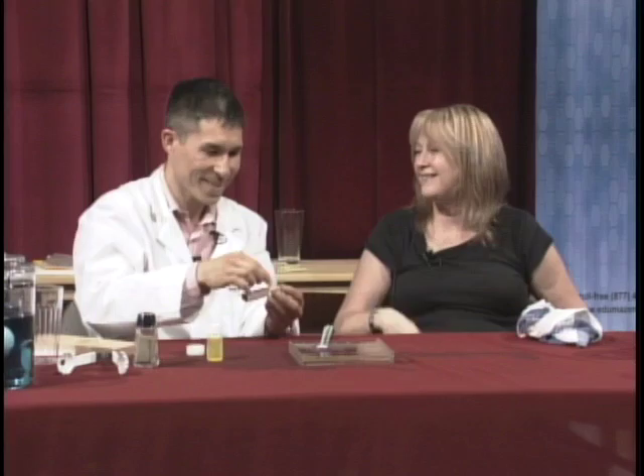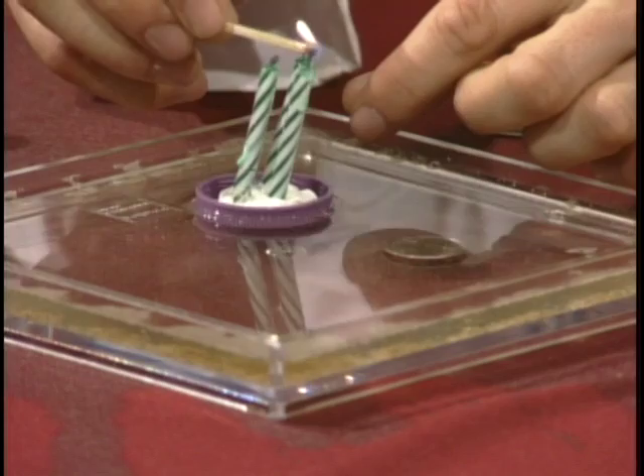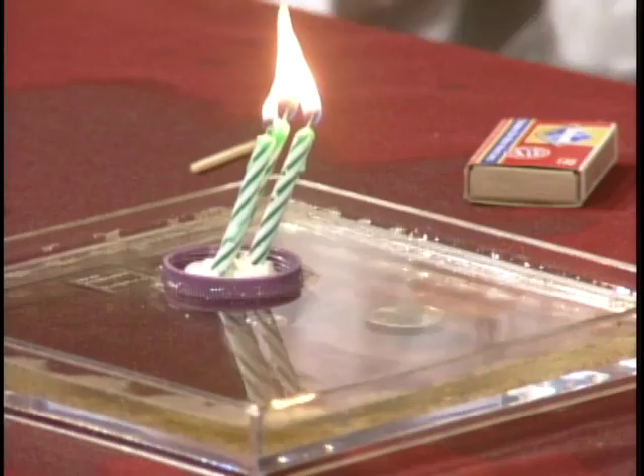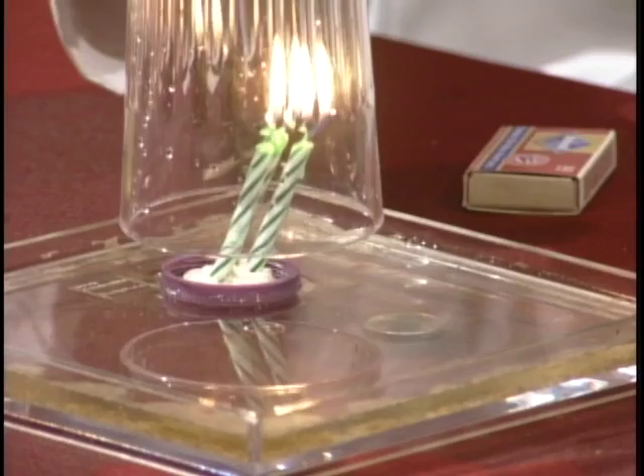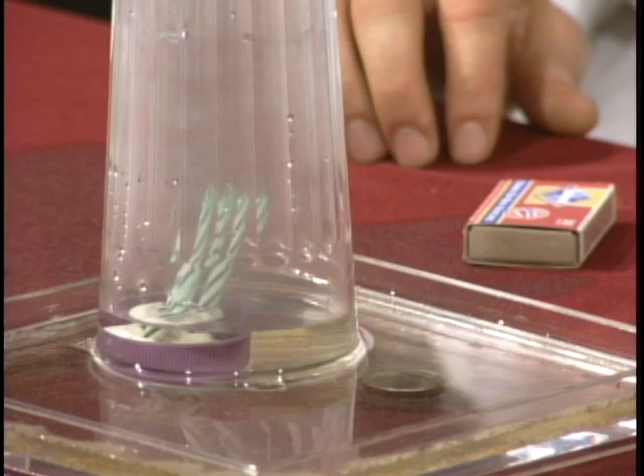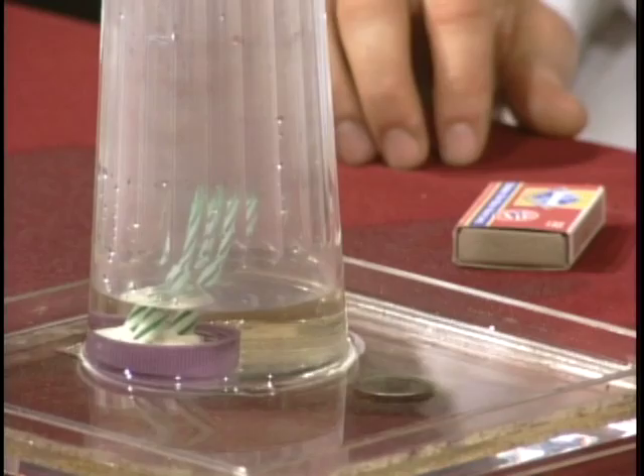We can use these little birthday candles. So when a flame burns, it's using oxygen, and it's also creating heat. You also want to have a glass — usually I would say use a real glass, but this plastic glass will work too. As soon as I let the glass go and it comes in contact with the water, it's going to create a suction. You can see all the water being drawn up inside of the glass. Now I can reach in and rescue the coin.